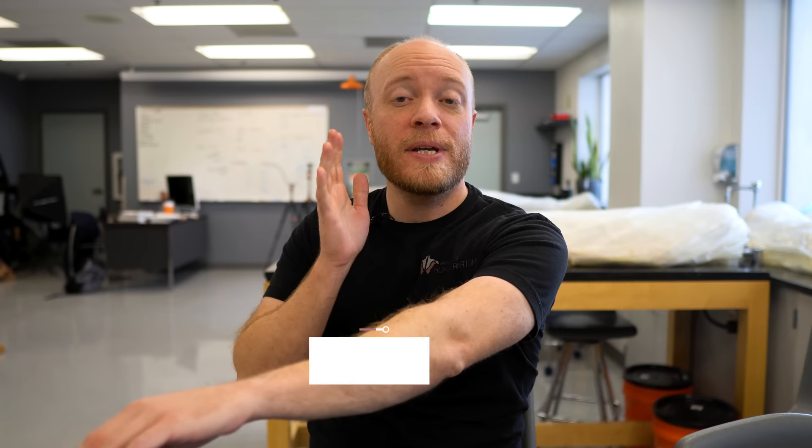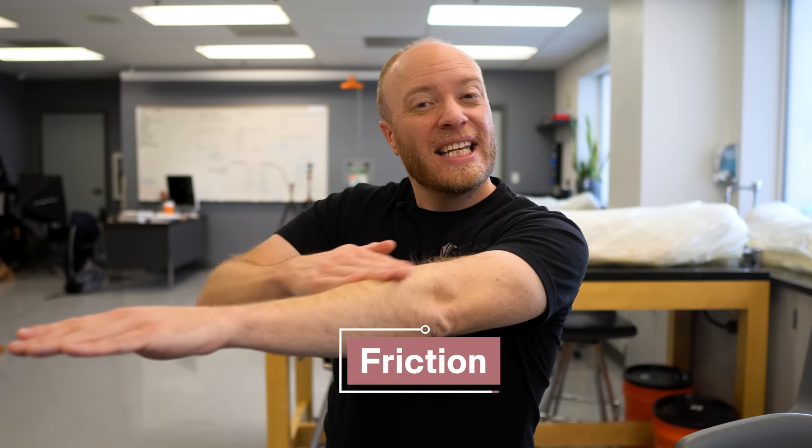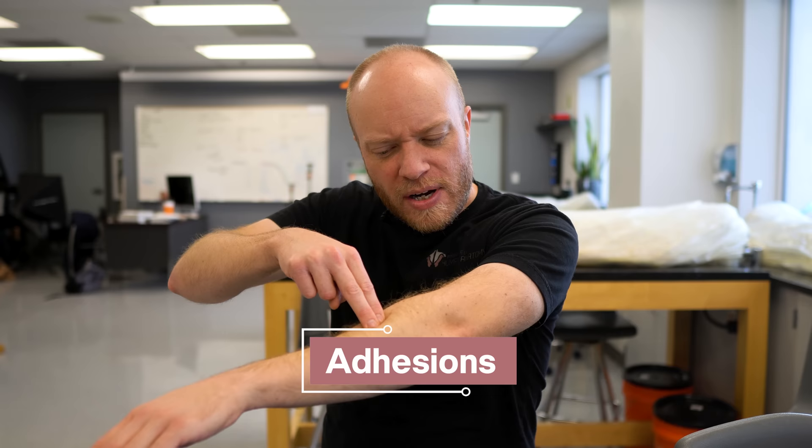Tapotement is a rhythmic striking, and this will actually cause the muscles underneath to contract. When done intensely, it's very stimulative and wakes up the muscles. But if you do it really lightly and consistently, it can actually be somewhat sedative to the underlying tissue. Friction can be gliding or non-gliding. Gliding friction increases the temperature of the tissues, making it more pliable and promoting relaxation. Non-gliding friction is typically used to help break up adhesions — you're targeting a very specific area and trying to break up any tension underneath.